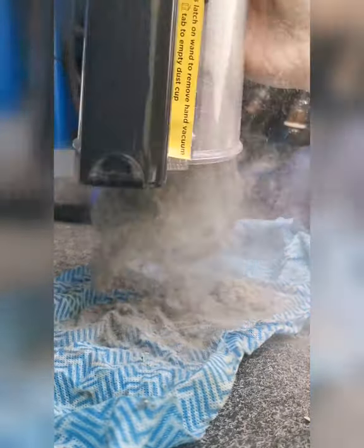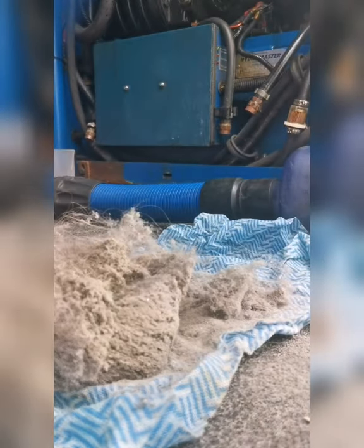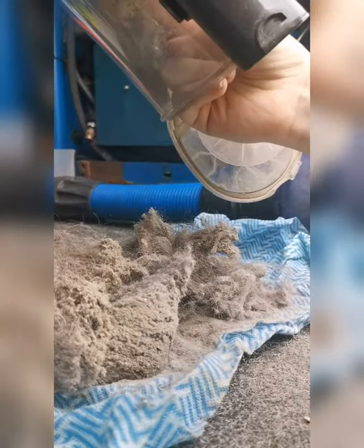As you can see, there was a lot that this vacuum picked up. For a cordless, I was really amazed at how much dirt, dust, and hair it did collect.